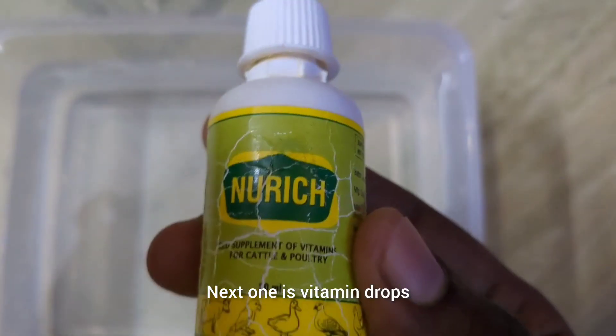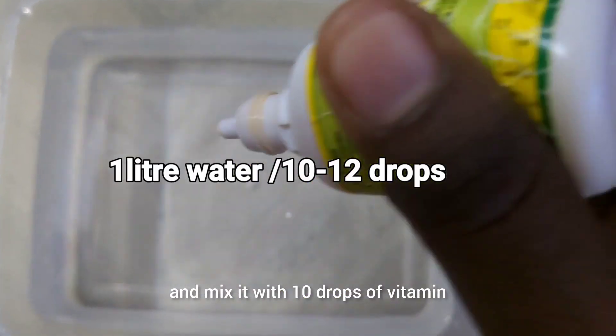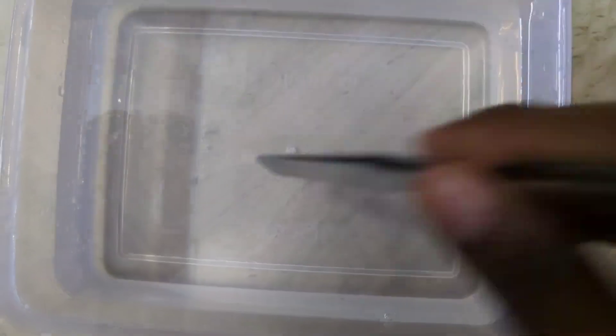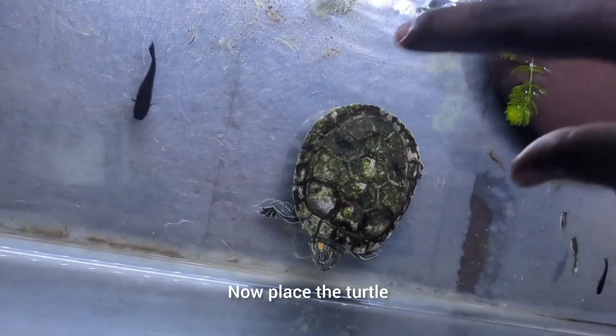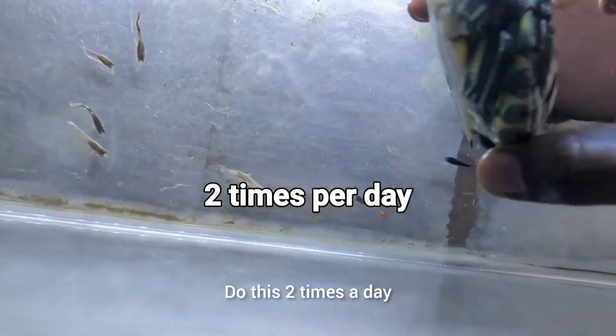Next is the vitamin drops. Take a small plastic container filled with water and mix in 10 drops of vitamin. Now place the turtle in it and leave it for two to three hours. Do this two times a day.